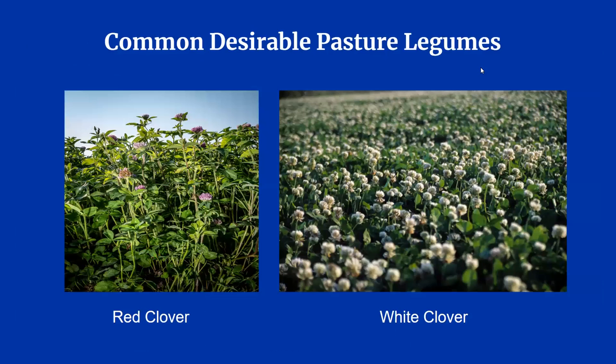Other than grasses, producers may also want legumes in their pastures. Red and white clover, shown here, are the most common. Alfalfa is also a legume, but is not commonly used for grazing.